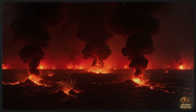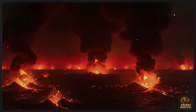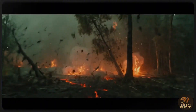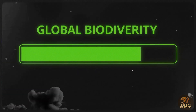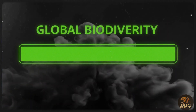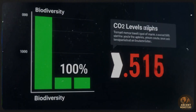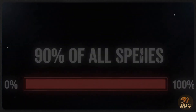Hey everyone, welcome back to the channel. Have you ever wondered what our planet was like long before humans? We're talking about a time so ancient the world would be completely unrecognizable. Today, we're going on a journey 250 million years back in time to the early Triassic period. This was a world fresh out of an apocalypse — a strange and brutal reality unlike anything seen before or since. Back then, you wouldn't need a globe; you'd need a diagram for a single massive supercontinent: Pangaea.